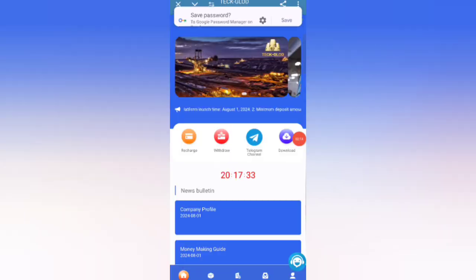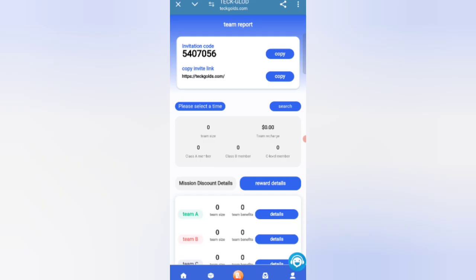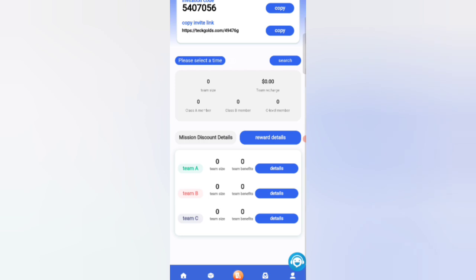Now I will tell you how to refer friends. If you invite your friends, you can get commission: at Level 1 you will get 10% commission, at Level 2 you will get 5% commission, and at Level 3 you will get 2% commission. You can always see your team stats like team size and daily earnings.